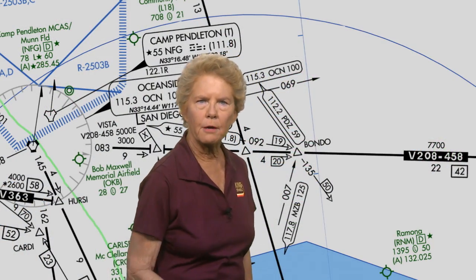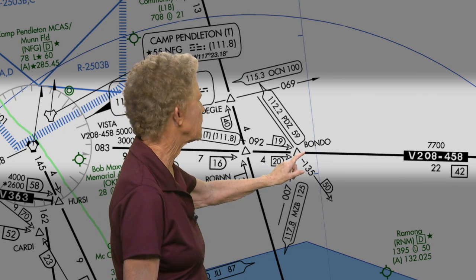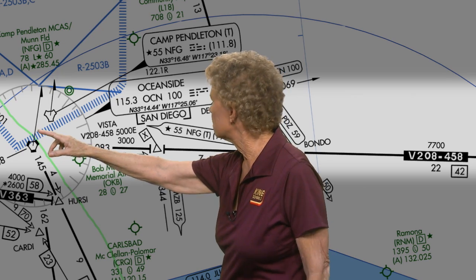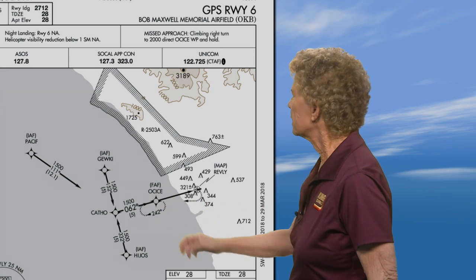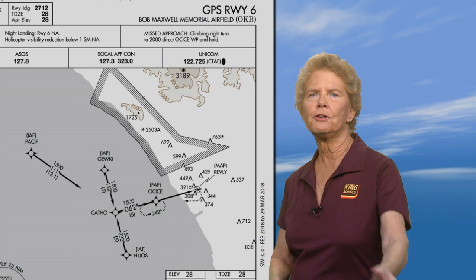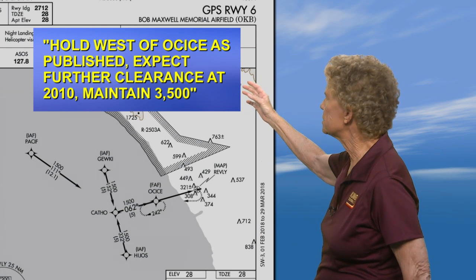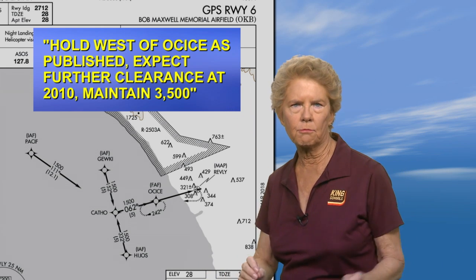In our first scenario, you are on Victor 208, westbound, passing Bondo intersection at 8,000 feet. Your destination is Oceanside Airport, and your route is Victor 208 to the Oceanside VOR direct. ATC instructs you to proceed direct OCC, expect the GPS runway 6 approach, and advise ready to copy holding instructions. ATC tells you hold west of OCC as published, expect further clearance at 2010, maintain 3,500. You accurately copy and read it back.